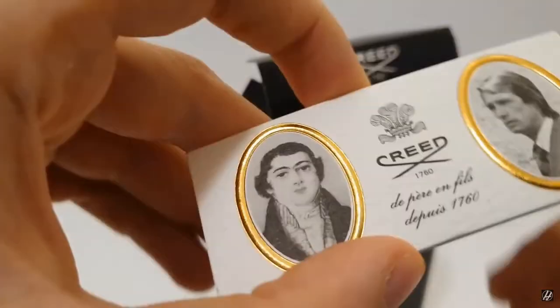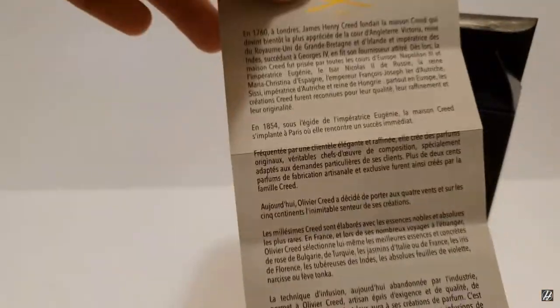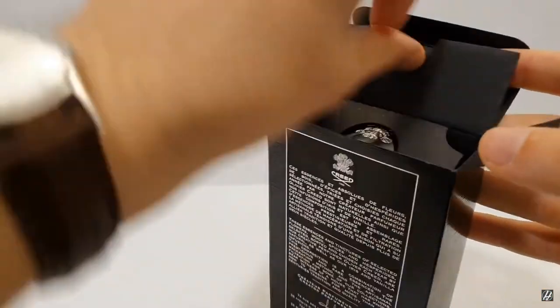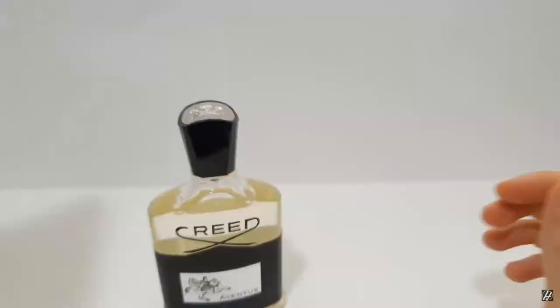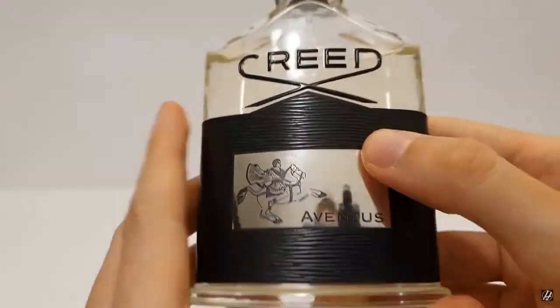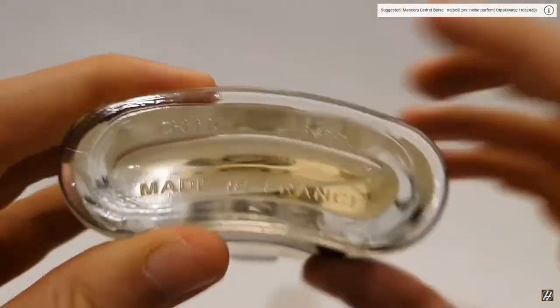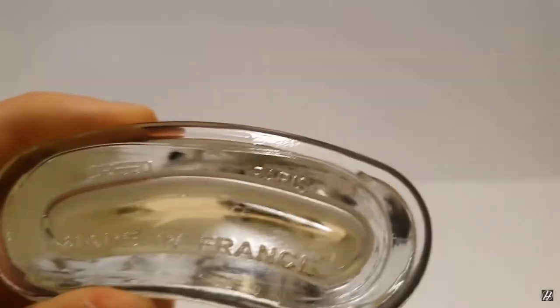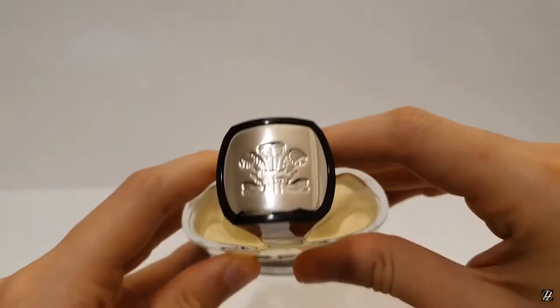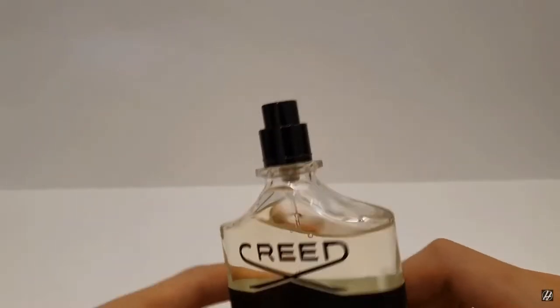It's a pretty nice bottle. However, the cap is plastic and I feel like it might lose its grip after some time, so be careful when lifting this bottle — if you have an older bottle it might drop. On the front we have the Creed logo on the glass bottle as well as Aventus with what appears to be Napoleon riding a horse. On the back we have some royal families or kings that used Creed, as well as the size — this is a 100ml bottle or 3.33 fluid ounces — and the concentration is Eau de Parfum.